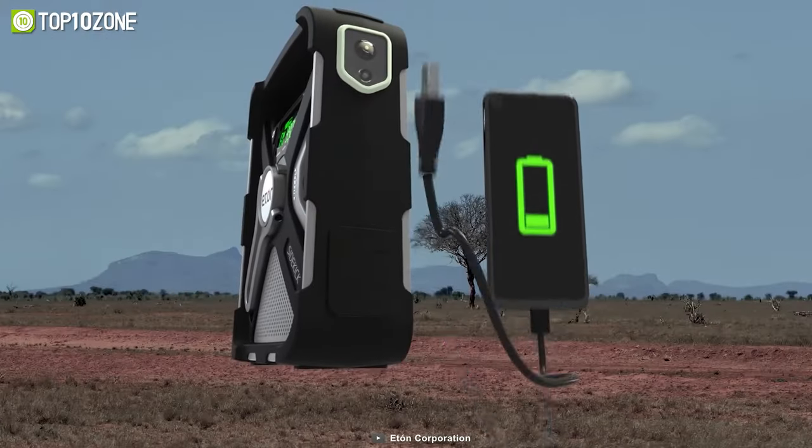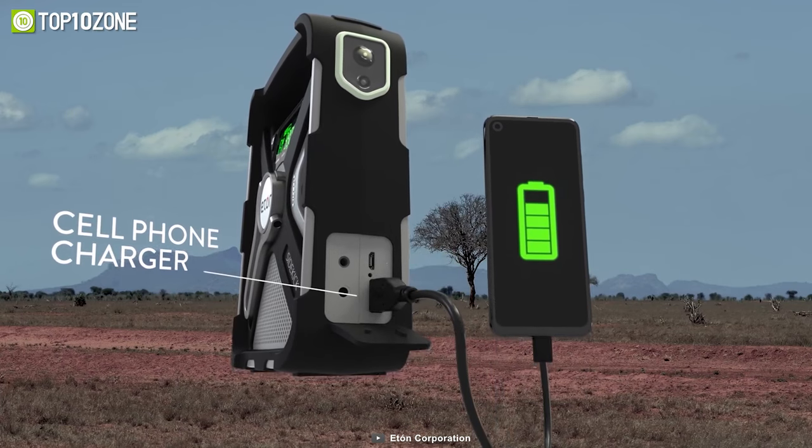So, if you want a reliable and easy-to-use survival gadget, you should check out the Eton Sidekick.